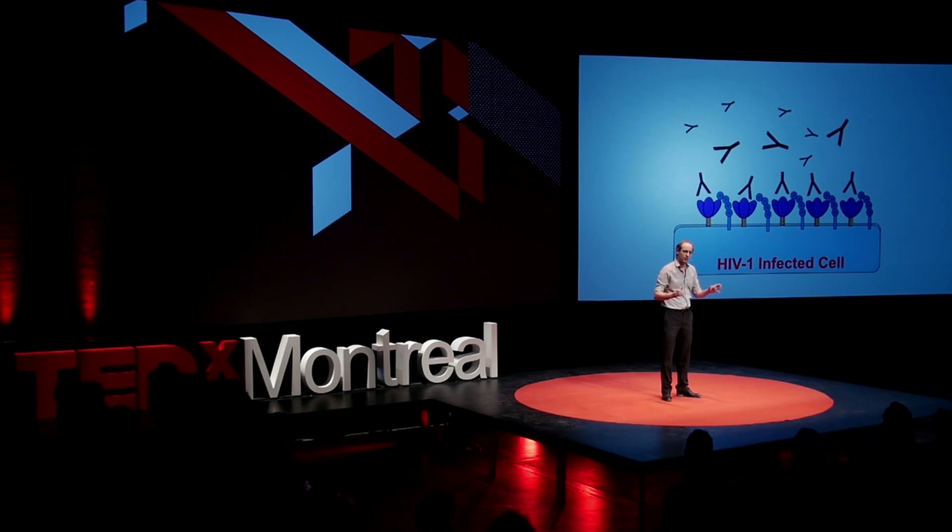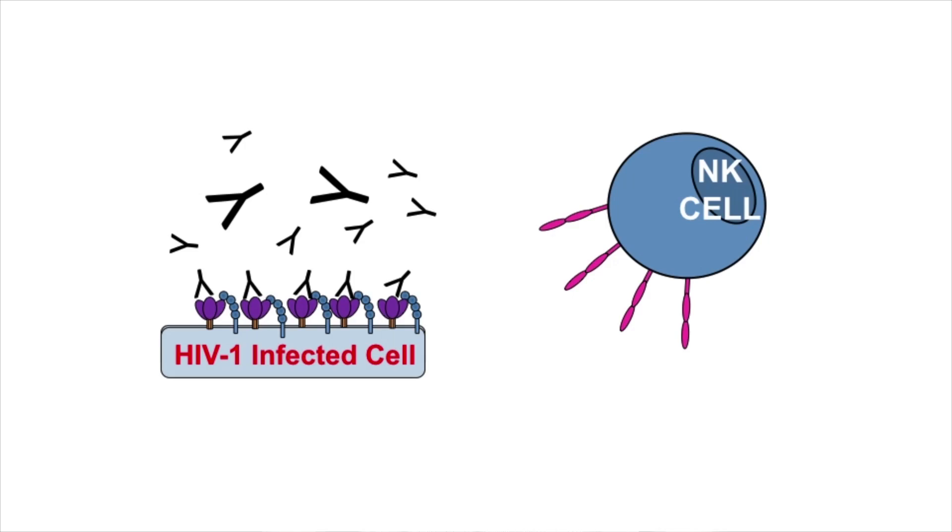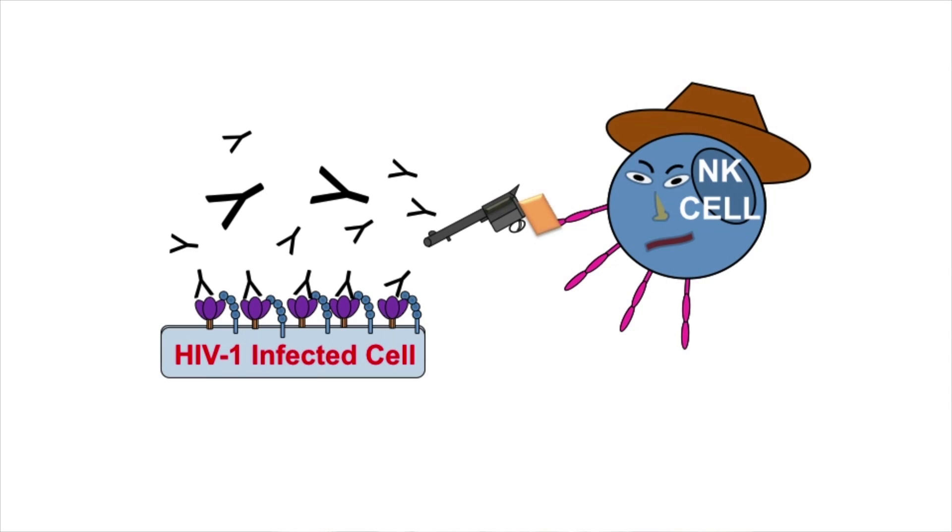Why is this important? Because when you have an infected cell coated by several antibodies, these antibodies could recruit what we call effector cells, such as NK cells. Do you know what NK stands for? Natural killer cells. And you certainly don't want to mess with these cells — certainly the virus doesn't want to do that. Because when the NK cells are recruited by the antibodies, they get activated and will release toxic products that will end up killing the cell.